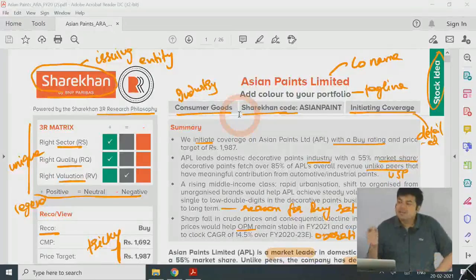Brokerage houses also release event update reports if there is some major event like a merger or acquisition. But since the initiating coverage is the first time a brokerage house is issuing a report on a company, it is going to be much more detailed. Now let me explain what we are going to do today.